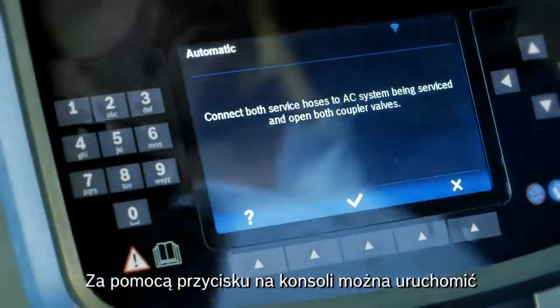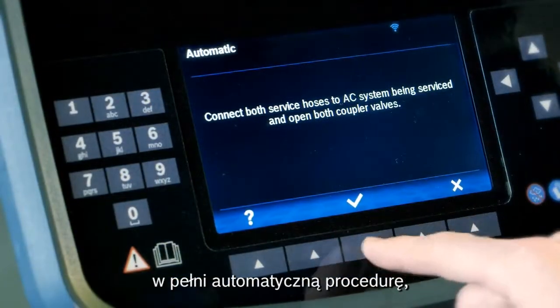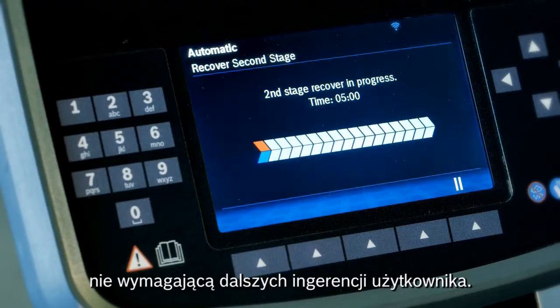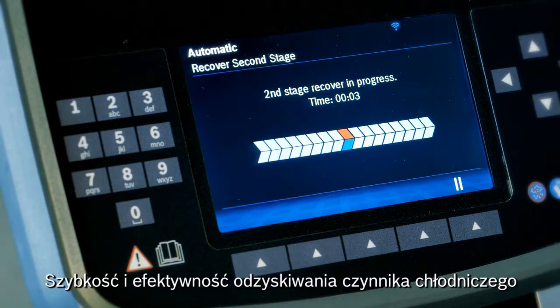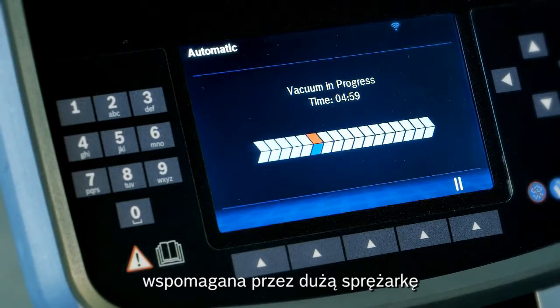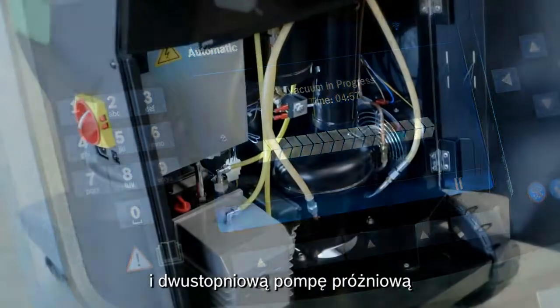Just the push of a button on the control console and a fully automatic process starts, without any intervention. High performance through fast recovery and deep vacuum functions via a dual-stage vacuum pump with the highest flow rate on the equipment market.